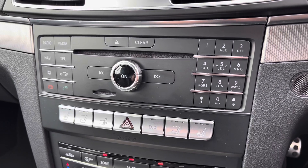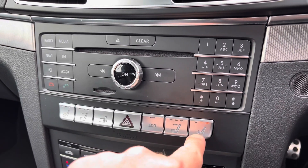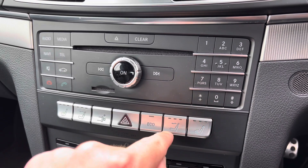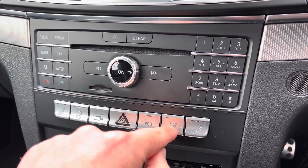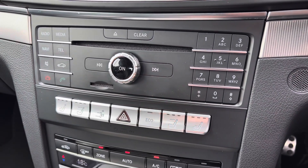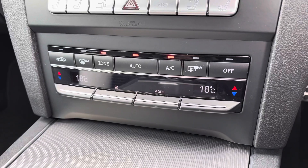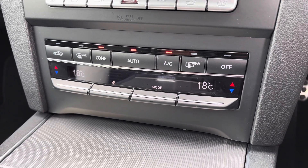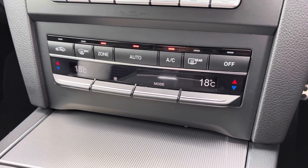Just below this is the control panel for your infotainment system — very easy to use with those large buttons. Both of those front seats are also heated, which is a fantastic feature for those cold and frosty mornings. Just below this we do have your dual climate controlled air conditioning, meaning you'll never argue with your passenger over temperature — you can simply adjust your own climate.